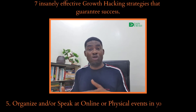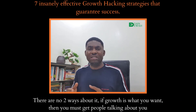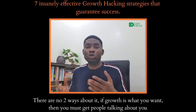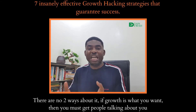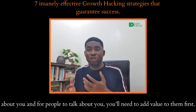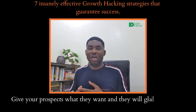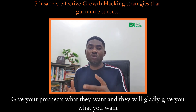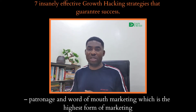Strategy 5: Organize and/or speak at online or physical events in your niche. There are no two ways about it — if growth is what you want, then you must get people talking about you. And for people to talk about you, you will need to add value to them first. Give your prospects what they want, and they will gladly give you what you want, which is patronage and word of mouth marketing — the highest form of marketing.